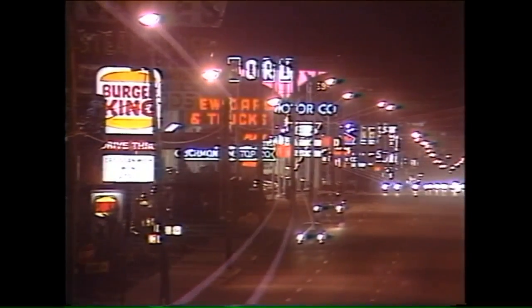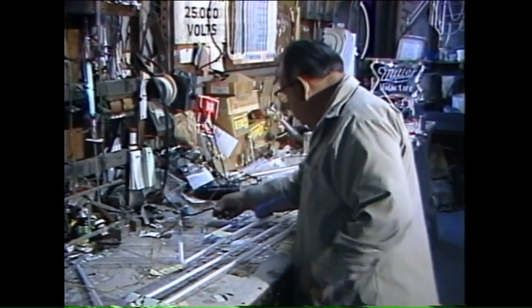All of the neon signs you see in the Richmond area were made by one man. Louis Rudd has been doing it for 52 years.